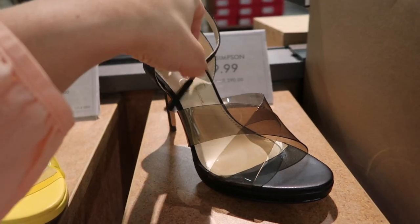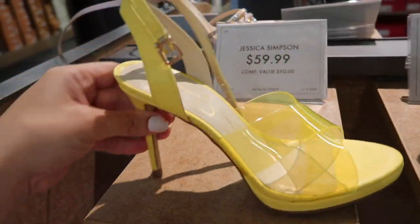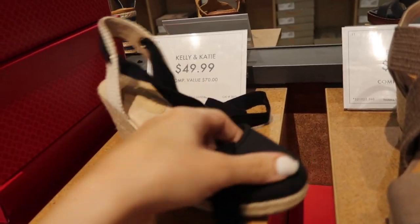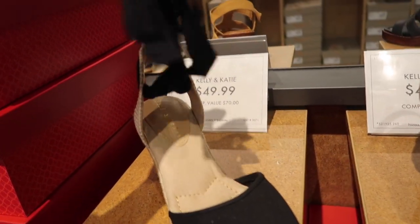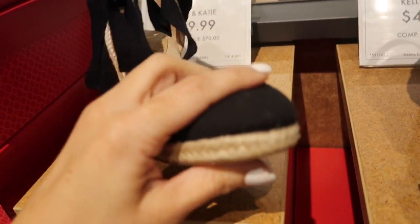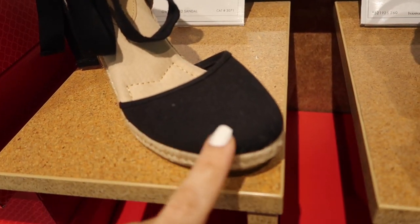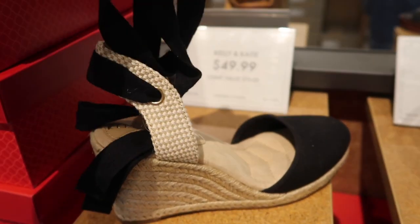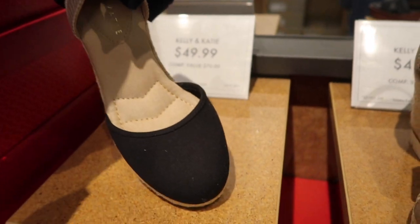Kelly & Kate also has this really cute espadrille. I was looking for something like this on Amazon last year and they were probably in the similar price range and not this nice of quality. They have the canvas bottom, rounded toe, and then the espadrille bottom with that little weave detailing, and then this laces up the leg. These are $49.99.